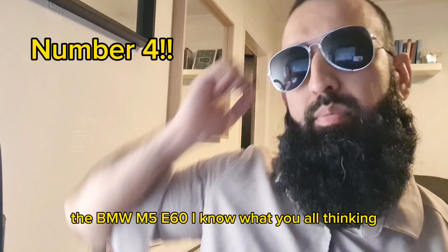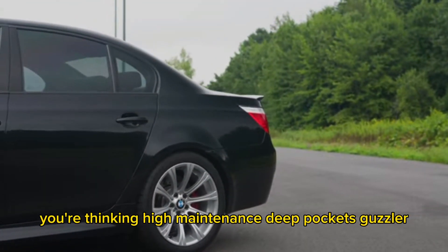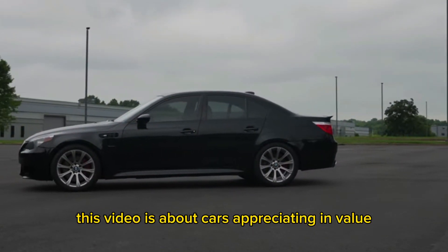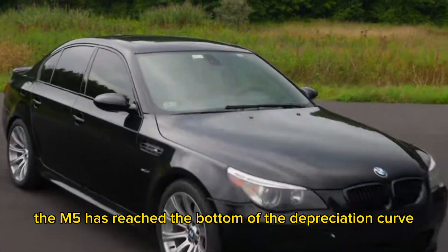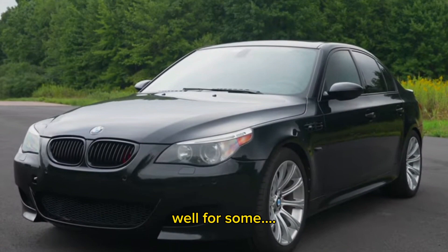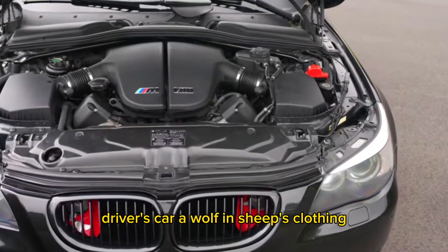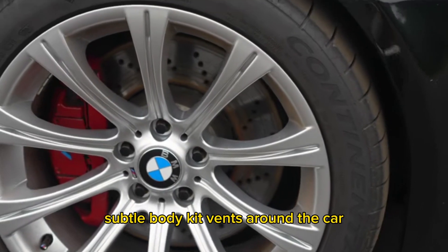Number 2, we have the daddy — the BMW M5 E60. I know what you're all thinking: high maintenance, deep pockets, guzzler. But remember, this video is about cars appreciating in value, not about saving money or cheap motoring. The M5 has reached the bottom of the depreciation curve and the only way is up. Regardless of what people may think, the M5 is full of character, fast and a proper driver's car — a wolf in sheep's clothing, with the only giveaway being a quad exhaust and subtle body kit vents around the car.